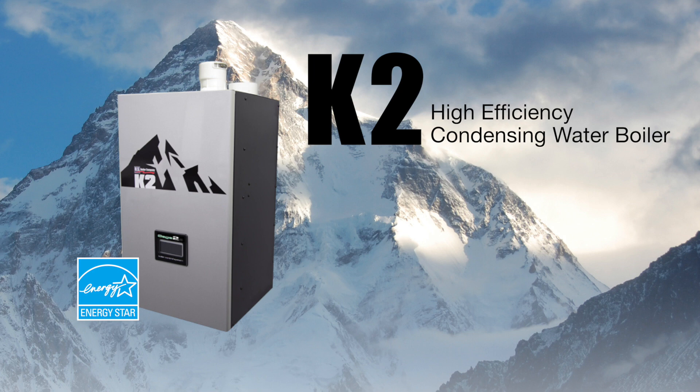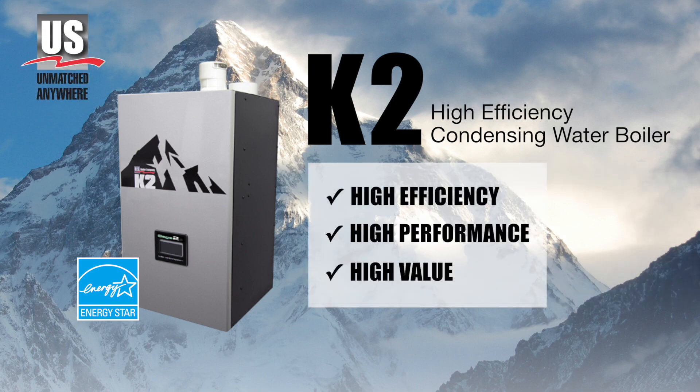The K2 Condensing Boiler by U.S. Boiler Company is an unmatched combination of high efficiency, high performance, and high value.